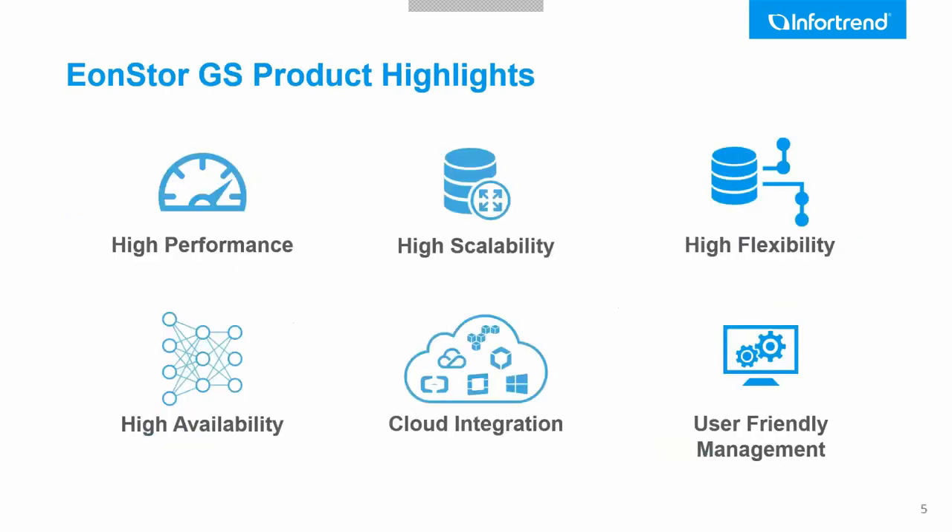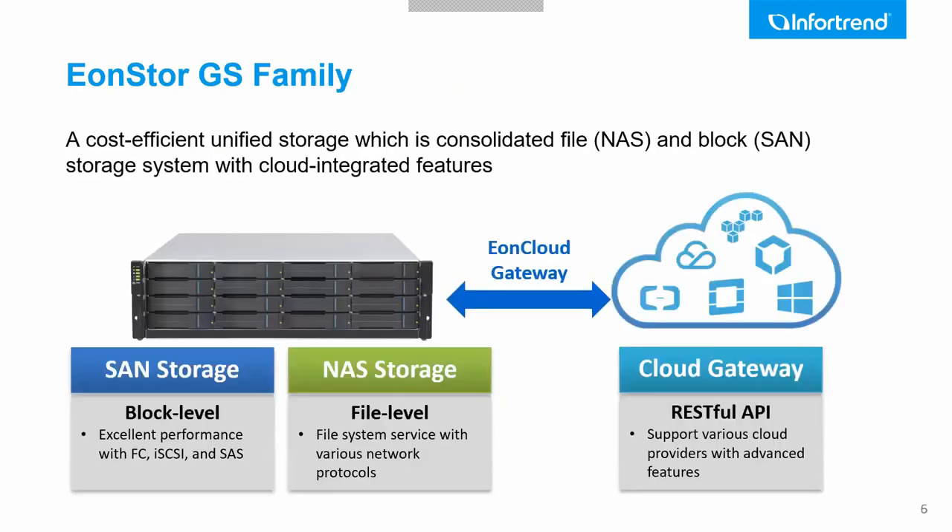Here is a quick overview of the GS, which will be the centralized storage solution. This is a high-performance, highly scalable, and highly flexible solution with full redundancy. It integrates with the cloud and provides a user-friendly management tool to help IT managers. The EON Store GS is a hybrid solution — we can have both hard drives and SSDs simultaneously, and we can create SAN and block level volumes, with high-performance clients connected via fiber channel to the SAN volume.